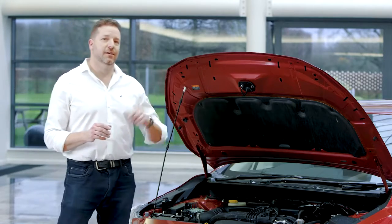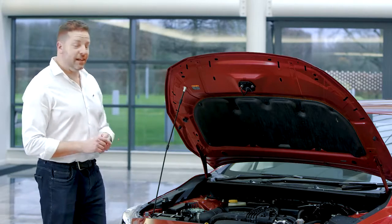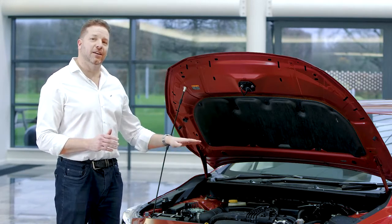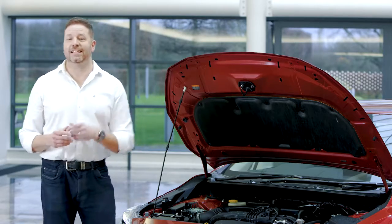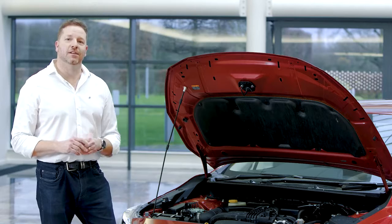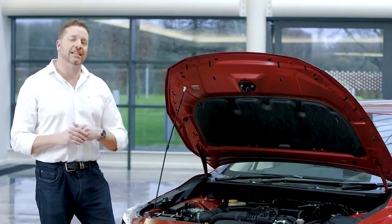Subaru has stuck with the Boxer philosophy for over 50 years, and with great reason. The first is safety — an engine that sits that low and that far back in the car will, in the event of a collision, be pushed underneath the cabin. The second is handling. Because of the low centre of gravity on the Impreza, the handling, the poise, the control of the car — it's better than anything in its class.